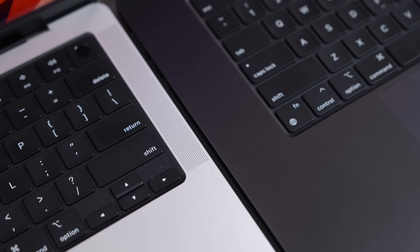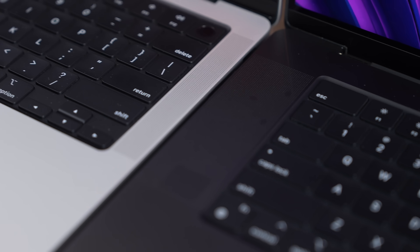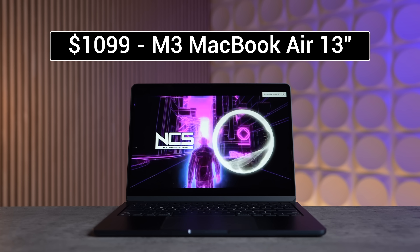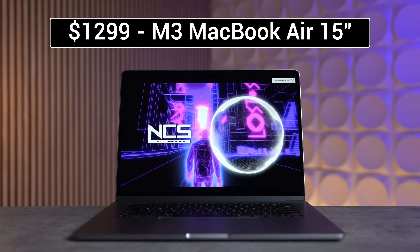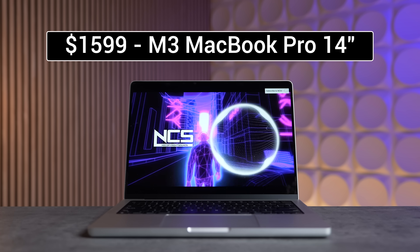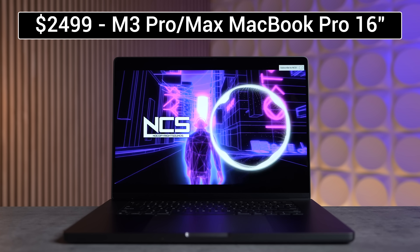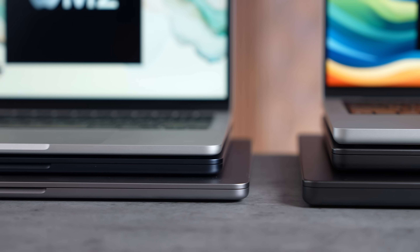I personally care a lot about speaker quality, so here's a quick speaker comparison so you can hear the differences for yourself. The MacBook Pro sounds so much better than the Airs, mainly because of the extra thickness, which allows the speaker enclosures to be larger, greatly improving bass reproduction.